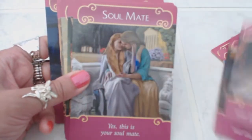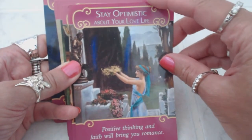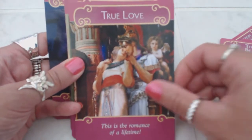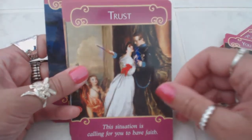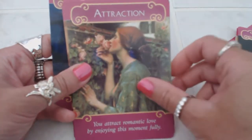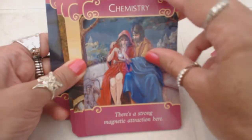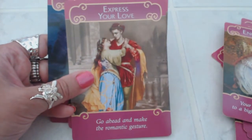'Separation,' 'Soulmate,' 'Stay Optimistic About Your Love Life,' 'This Could Be the One,' 'True Love,' 'Worth Waiting For,' 'You Deserve Love,' 'Trust,' 'Unrequited Love,' 'Very Soon,' 'Wedding,' 'Attraction,' 'Calling In Your Soulmate,' 'Chemistry,' 'Children,' 'Codependency,' 'Deception,' 'Engagement,' 'Express Your Love.'